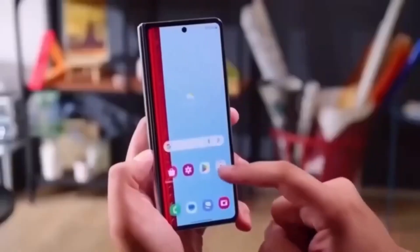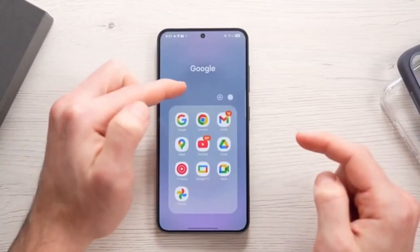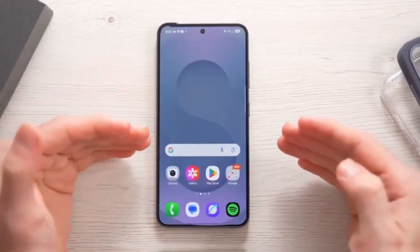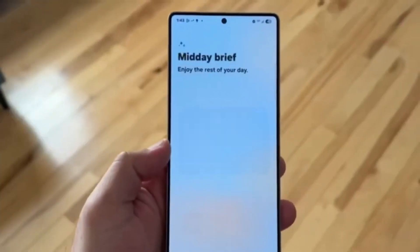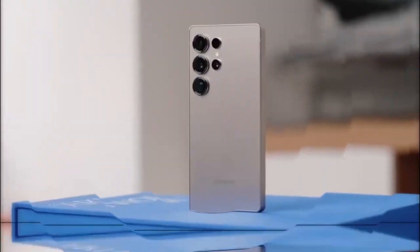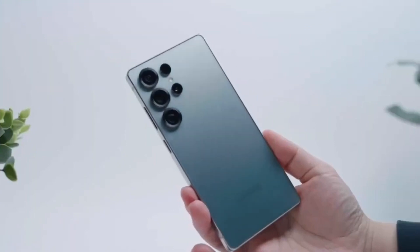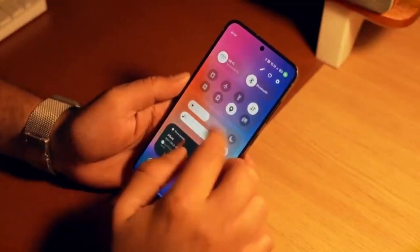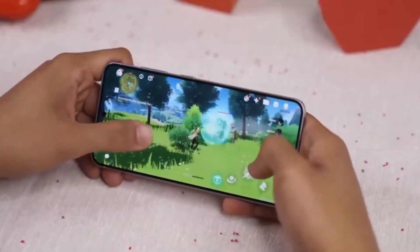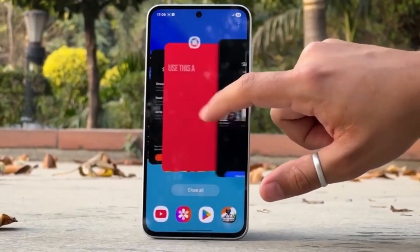Now let's talk about timing. According to current information, the Galaxy Z Fold 7 and Galaxy Z Flip 7, Samsung's upcoming foldables, will launch with One UI 8.0 out of the box. That means we can expect the official unveiling of One UI 8 to happen alongside these devices. As for One UI 8.5, it's likely to debut with the Galaxy S26 series, which should be unveiled in early 2026 if Samsung sticks to its usual schedule.